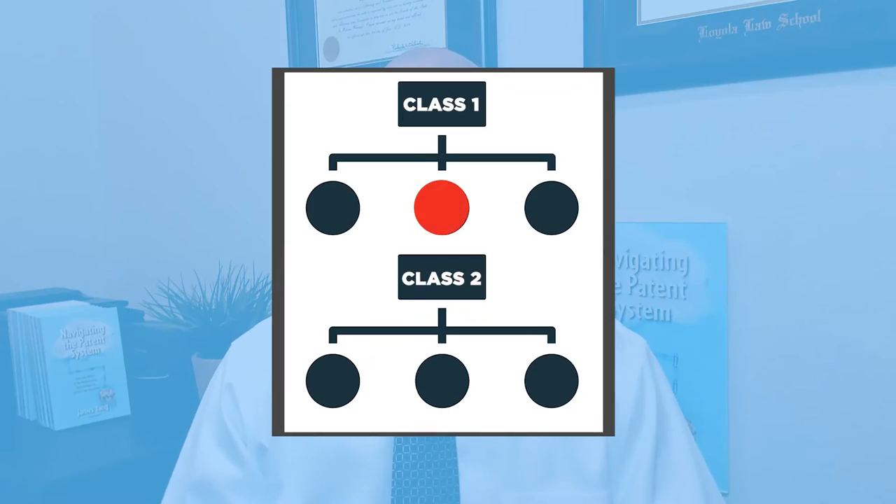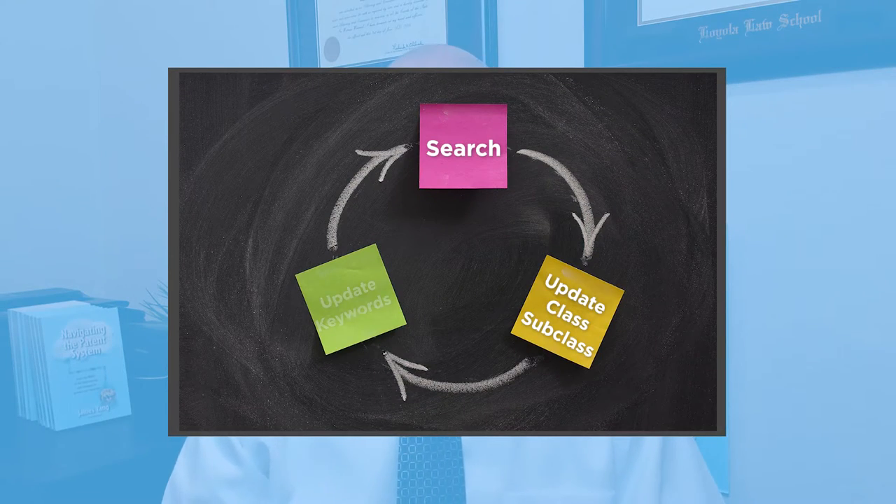Then we start to search. Our search is the same search suggested by the USPTO. They do what's called a class subclass search. All inventions are categorized into one or more of 450 different classes, and each class has about a thousand different subclasses. We select the right class subclass combinations for your invention and do the keyword searching. It's a bit of a feedback loop when you do it right, because we're finding more classes and subclasses as we do the search, and then we have to redo some parts of the search.